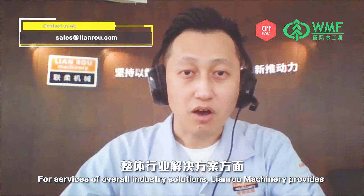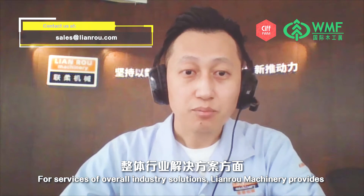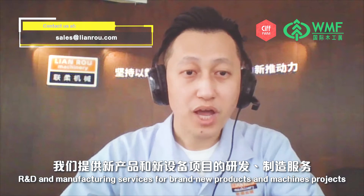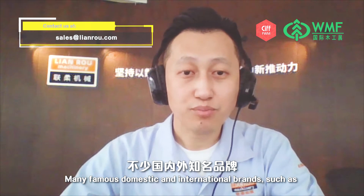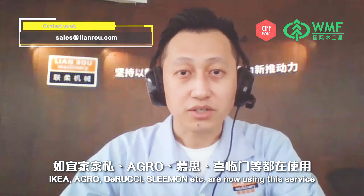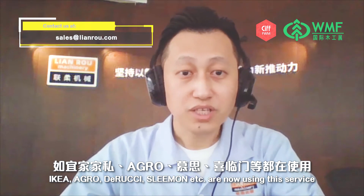For services of overall industrial solutions, Lianro Machinery provides R&D and manufacturing services for brand new products and machine projects. Many famous domestic and international brands such as IKEA, Argro, De Rossi, and Seliman, etc. are now using this service.